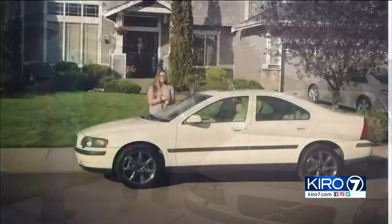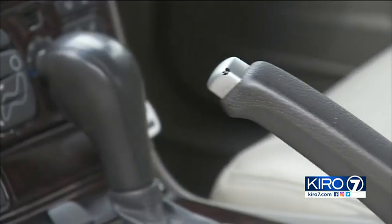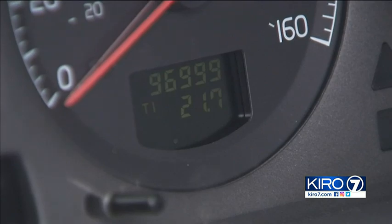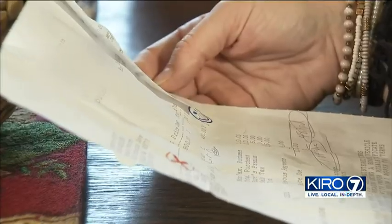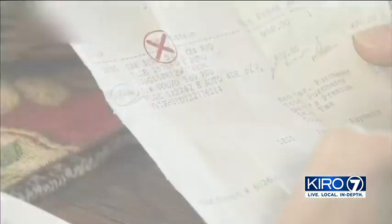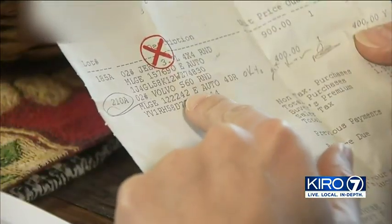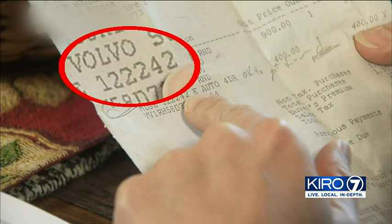The Mag family bought a 2002 Volvo for $4,000. The odometer read 96,000 miles. But right after they drove the car home, they opened up a compartment between the driver and passenger seat and found the invoice from the auction where it was purchased for $400. What stood out most was the mileage — the invoice listed the car's mileage at 122,000 miles. "I was totally upset. I felt like I had just got ripped off."